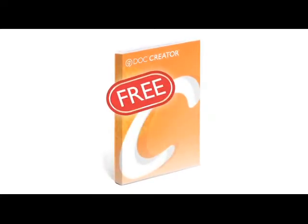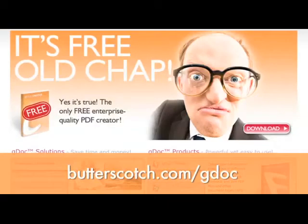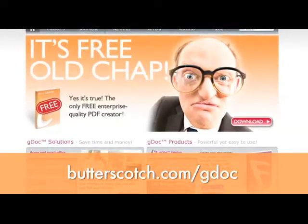Get yourself a copy of the free GDoc Creator. It lets you create, print, and view your Microsoft Office docs to PDF or XPS. Download a copy right now at butterscotch.com/gdoc. That's butterscotch.com/gdoc.